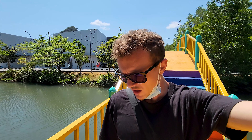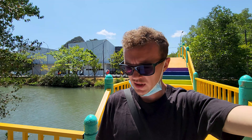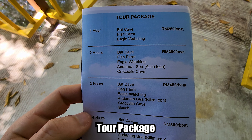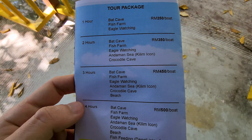We are here at the geopark and I want to explore it, but it's super expensive. For one hour it's 250 ringgit, and one hour is not worth it — you have to take maybe three or four hours, and then the boat will be like 450 to 500 ringgit. Alone it's not worth it; it would be better if there are more people so you can share the price. It's a very big mangrove system here in Langkawi.